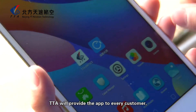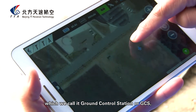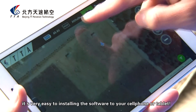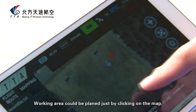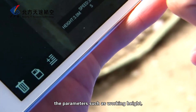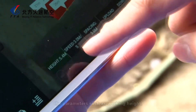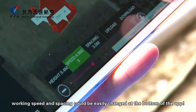TTA will provide the app to every customer, which we call the Ground Control Station, or GCS. It's very easy to install the software on your cell phone or tablet. The working area can be planned just by clicking on the map, and parameters such as working height, working speed, and spacing can be easily changed at the bottom of the app.